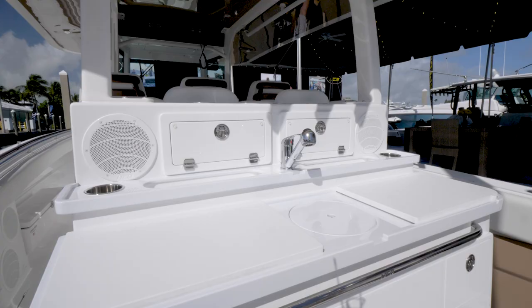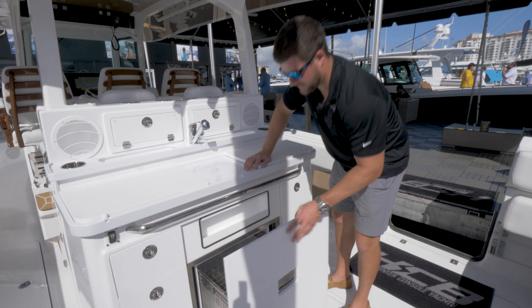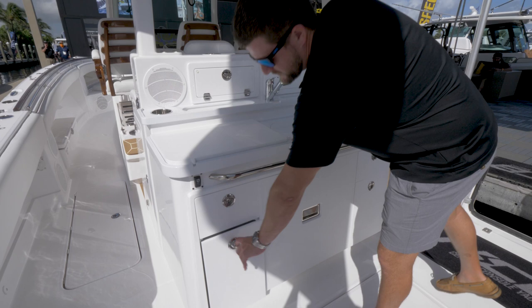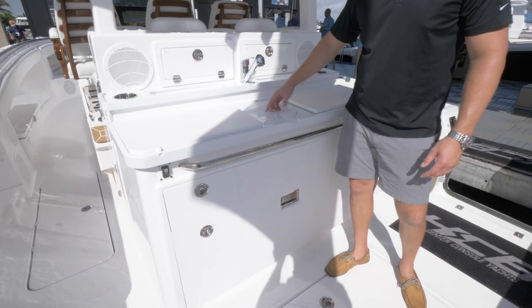This is the summer kitchen area of the 42. It comes standard with a large countertop space with room for a grill, refrigerator, plenty of drawer storage, and tackle storage. You've got a sink down the middle and a pullout faucet.